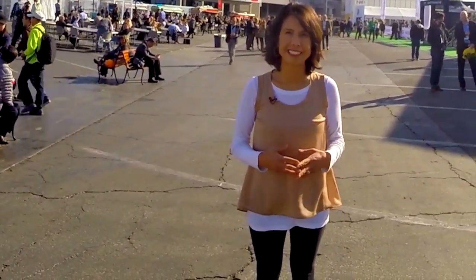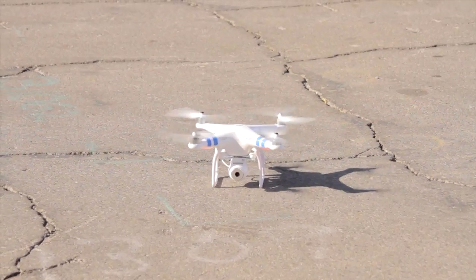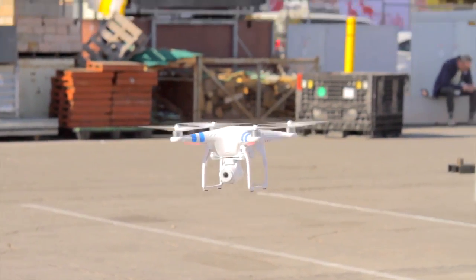I think I may have found it. It's called the Phantom, a drone-like aerial device that lifts off and keeps on going.